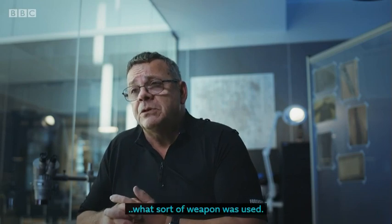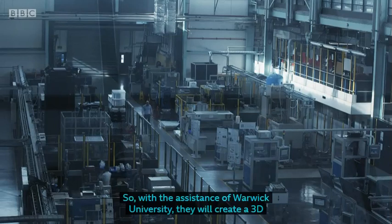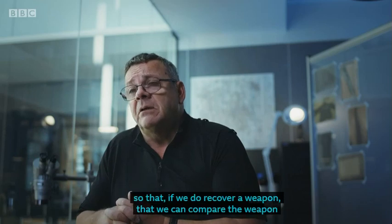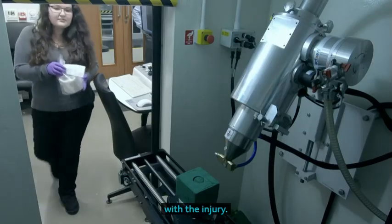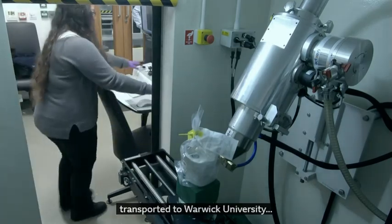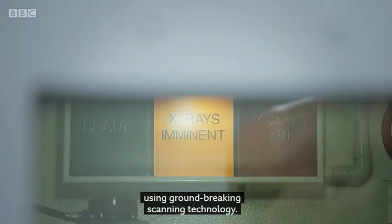To see if we can identify what sort of weapon was used. With the assistance of Warwick University, they will create a 3D model for us and manage to look at this injury in minute detail, so that if we do recover a weapon, we can compare the weapon with the injury. A specimen of bone from the victim's shoulder has been carefully transported to Warwick University where a more detailed analysis of the wound will be carried out using ground-breaking scanning technology.